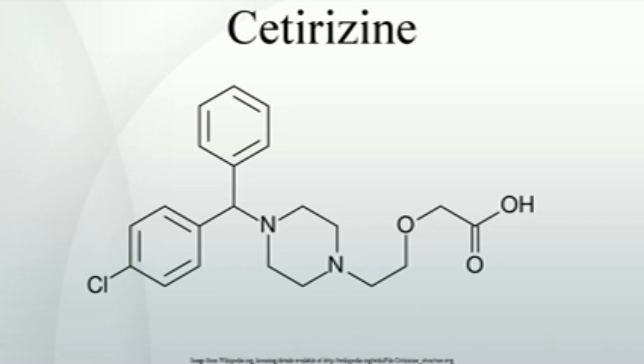Cetirizine's primary indication is for hay fever and other allergies. Because the symptoms of itching and redness in these conditions are caused by histamine acting on the H1 receptor, blocking those receptors temporarily relieves those symptoms. Cetirizine is also commonly prescribed to treat acute and, in particular cases, chronic urticaria, more efficiently than any other second-generation antihistamine. It is preferred over diphenhydramine in many countries because, while being as effective for treating hives-related skin diseases, Cetirizine does not affect the regular functioning of the brain.